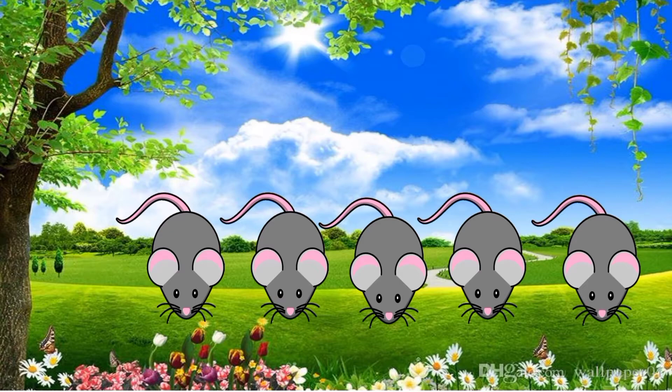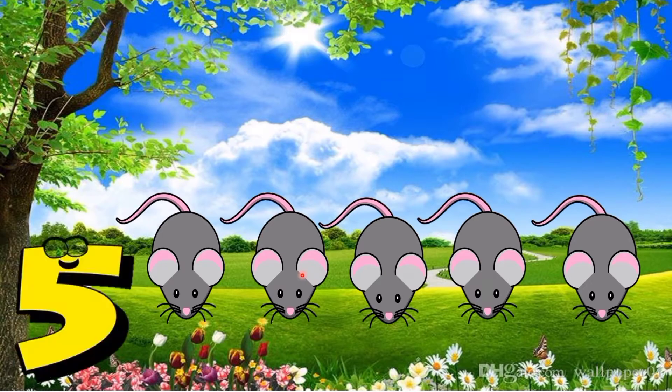What are these? Very good, these are mice. Everybody count the mice: one, two, three, four, five. So how many mice are there? Very good, five mice!